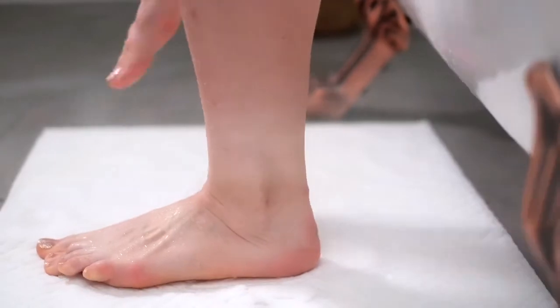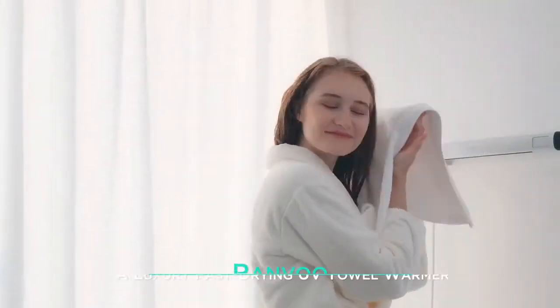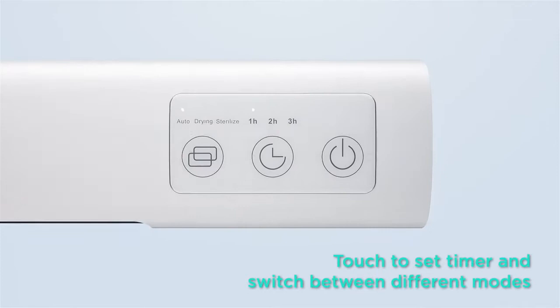You step out of the tub or shower feeling all fresh and clean, but you wipe it away with a cold, damp, smelly towel — not only uncomfortable, it's also unhygienic. Say hello to Ranvoo, the most compact and fast-drying UV towel warmer.